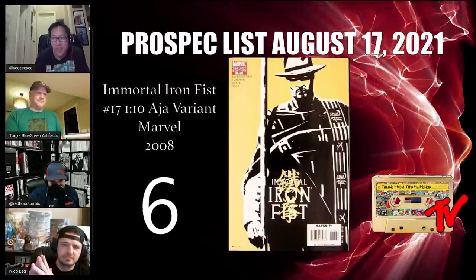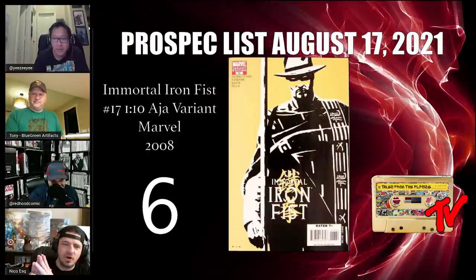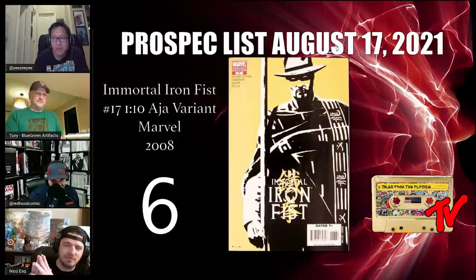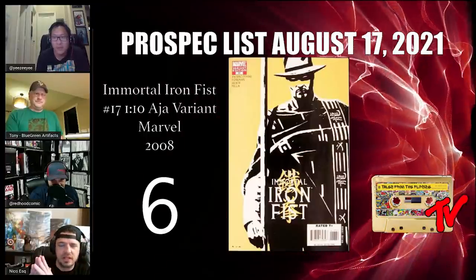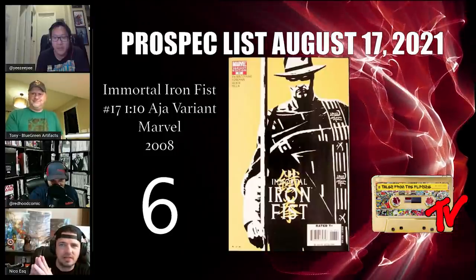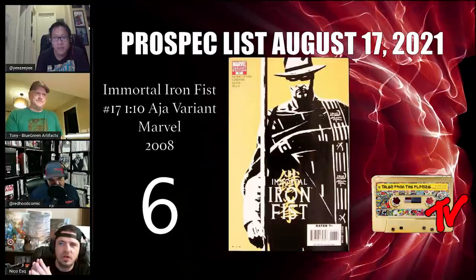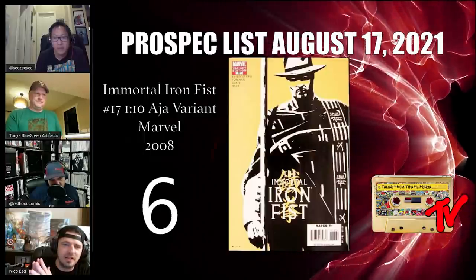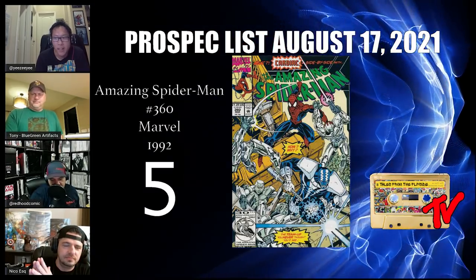At number 6 we have Immortal Iron Fist number 17, the 1-in-10 David Aja negative space variant. Aja knocks it out of the park as per usual. We're bullish on Iron Fist iterations, particularly given fan disappointment around the Danny Rand character. Characters like Kwai-Chun Fam are fan favorites, and everybody loves an Iron Fist with a six-shooter.